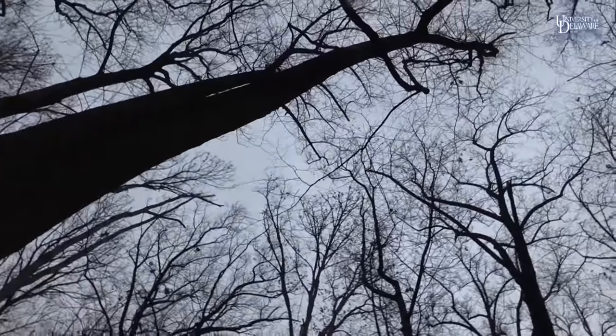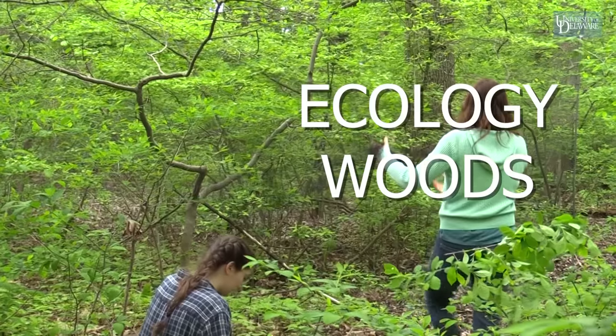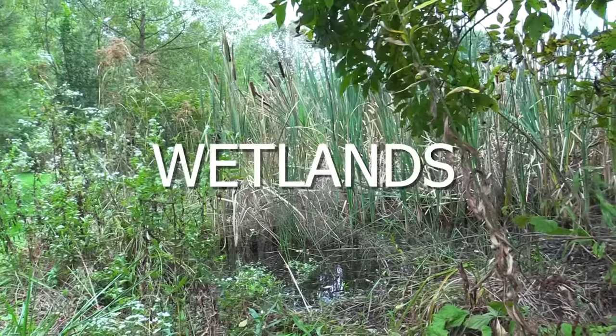The College of Agriculture has a ton of living laboratories that they offer our wildlife students: our ecology woodlot, three different types of wetlands, and our apiary.